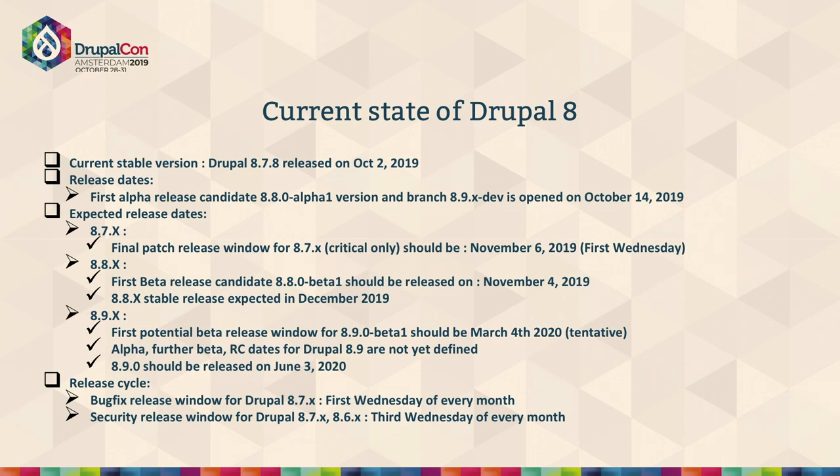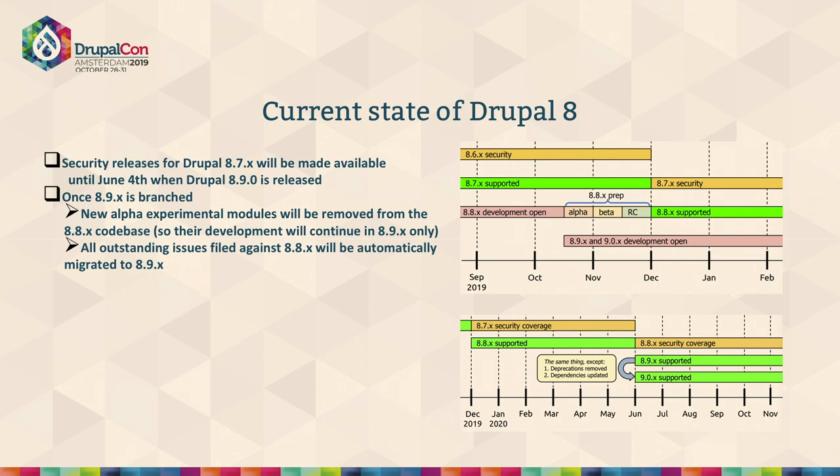At the same time, since there is a branch for 9x dev this month, after six months we may have the 8.9 release as planned in June — based on the current six-month release cycle in Drupal. So Drupal 7 is on its version, 8.8 is about to release, and the Drupal 9 branch is already in place.